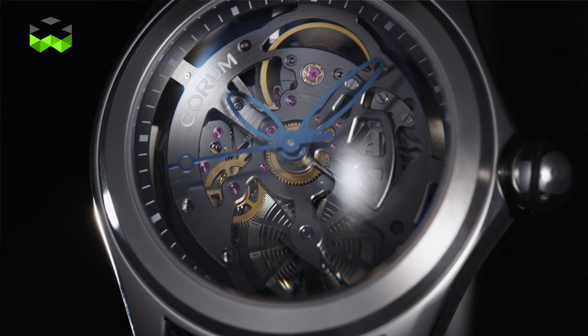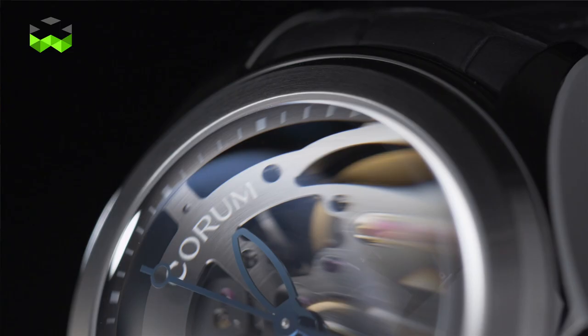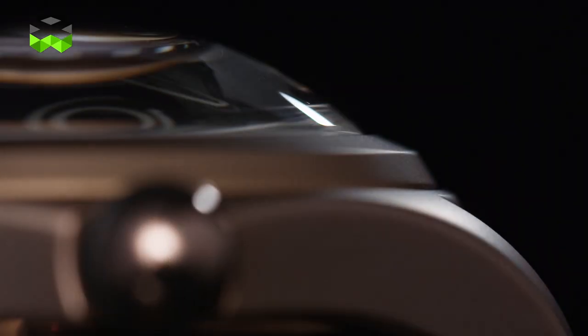Hello, welcome to The Watches TV. Maybe you remember the Bubble from Corom — it is a watch that was launched in 2000 and has been presented again this year. It is a special one because of a very thick dome sapphire glass. So let's go and discover why.